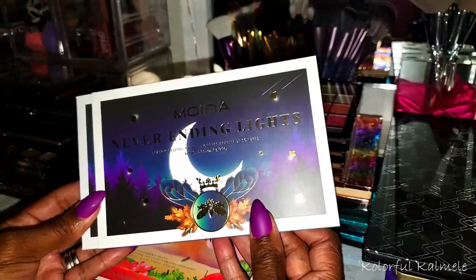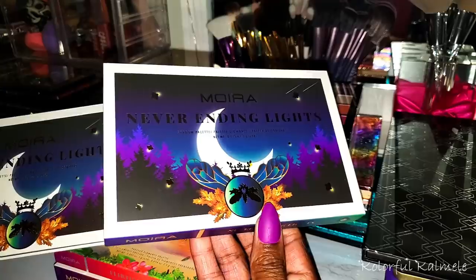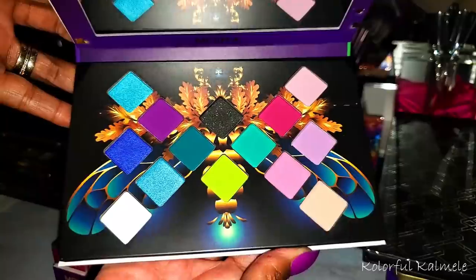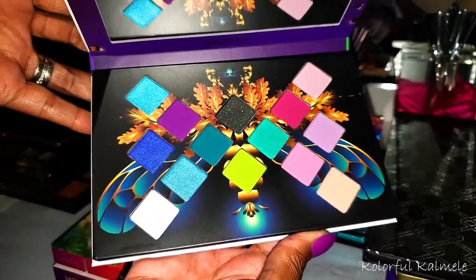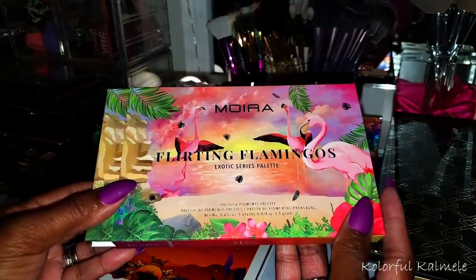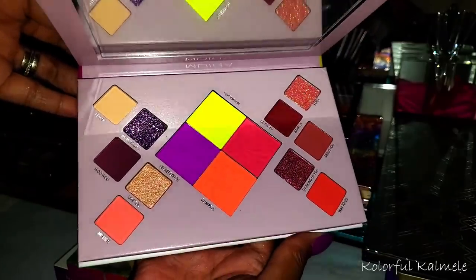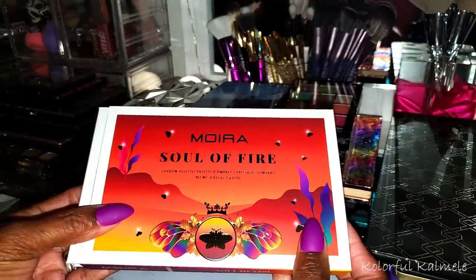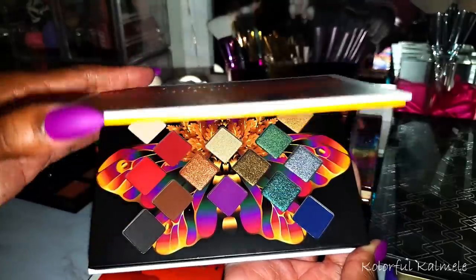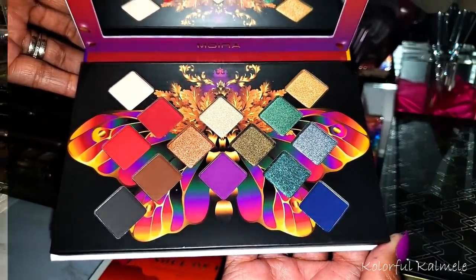These Moira palettes came in the other day — they had an amazing sale, like 40% off or something. I think this one is called Never Ending Lights — I love the packaging, so pretty. And if you know me, you know I love butterfly type things, so I love this whole situation. This one is called Flirting Flamingos — the packaging is gorgeous and the color story is very pretty. This last one is called Soul of Fire — very cute, and look at that butterfly in the color story.